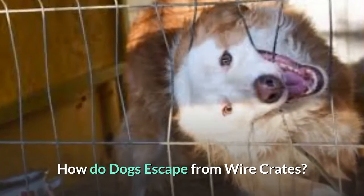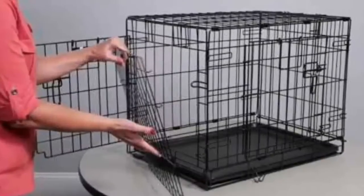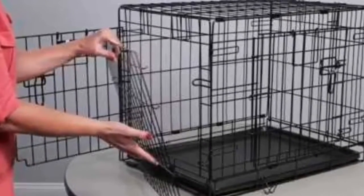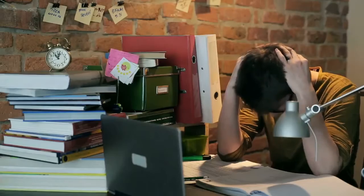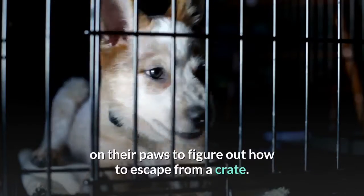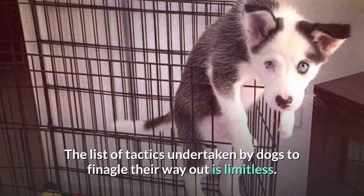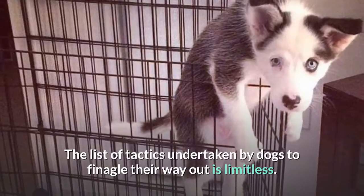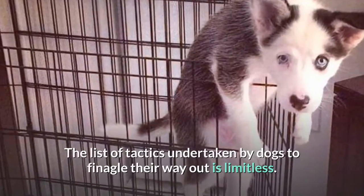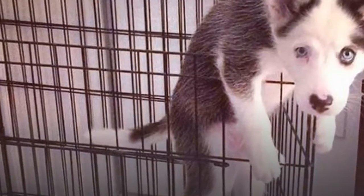How do dogs escape from wire crates? A wire crate might seem pretty straightforward. A metal box with bars and a lock is something no one will mess with, right? Wrong. A dog that is anxious for freedom has plenty of time on their paws to figure out how to escape from a crate. The list of tactics undertaken by dogs to finagle their way out is limitless. But here are three of the most common ways they have been known to make moves.